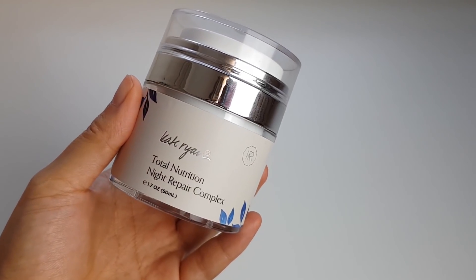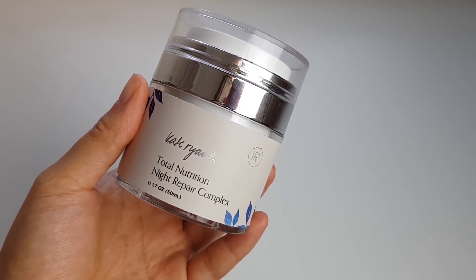Along the same lines, this is Kate Ryan's Total Nutrition Night Repair Complex. I've raved about this product before — it's a very similar idea, an all-in-one product that just makes your skin look really nice the next day. It has a bit of everything: niacinamide, retinol acetate, centella extract, and antioxidants. This is really great for when I want my skin to look a bit nicer but I also don't want to risk any sort of irritation — so I use it the night before filming a video.